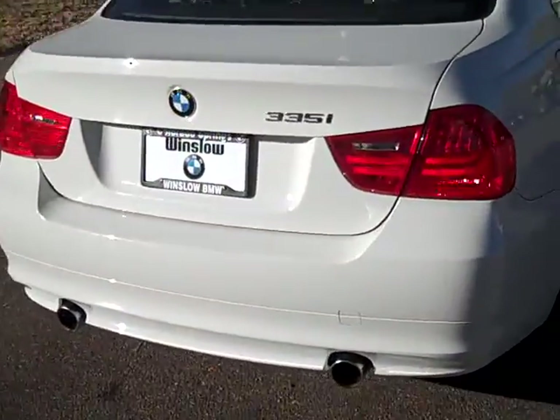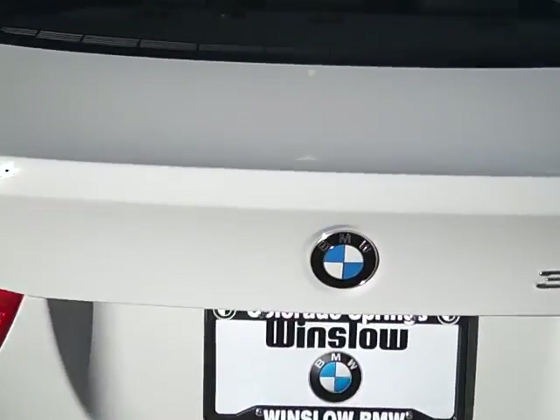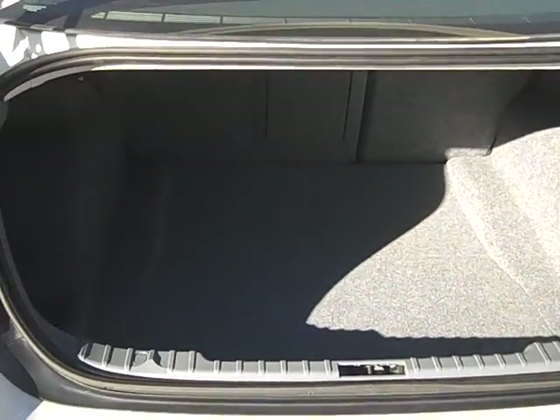Walking around to the rear of the car, the rear bumper and everything is perfect. Coming into the trunk area — because it has the cold weather package, it does have the folding seats and the ski bag.